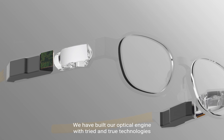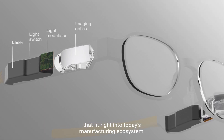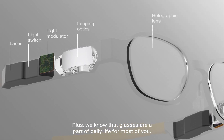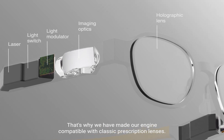We have built our optical engine with tried and true technologies that fit right into today's manufacturing ecosystem. And we know that glasses are a part of daily life for most people. That's why we have made our engine compatible with classic prescription lenses.